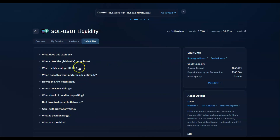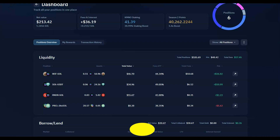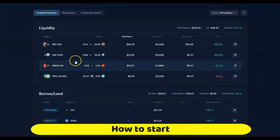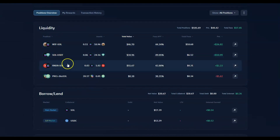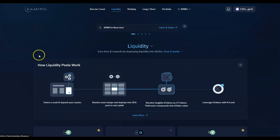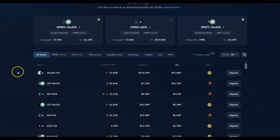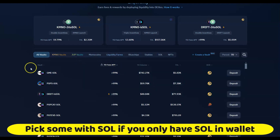It's a very well-designed and clean website — very detailed, with last-seven-days APYs, info, and risk metrics. Let's do a quick liquidity pool walkthrough. As you can see, the SOL/USDT pool is doing great. When you pick a pool, you can see the seven-day fees displayed. The bigger pools are quite risky but you can go ahead with smaller amounts.